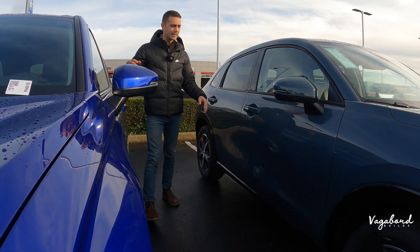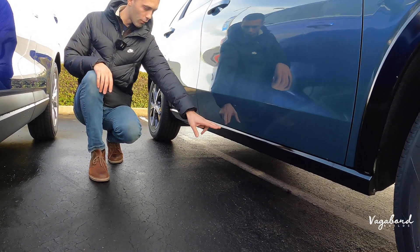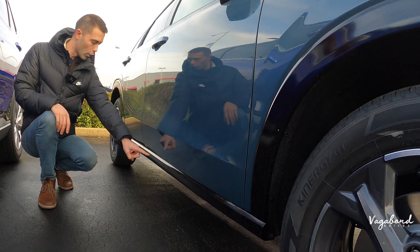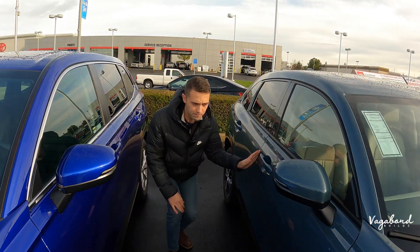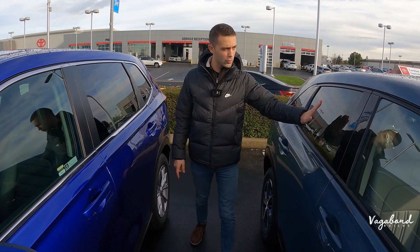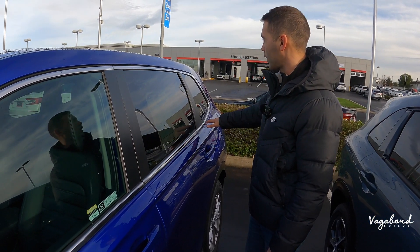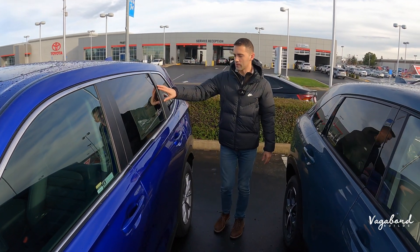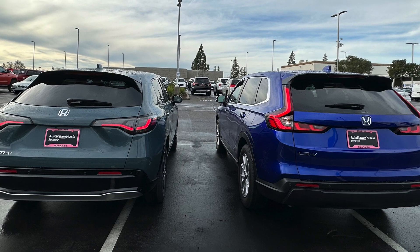Over to the HR-V, a little bit smaller in height and cabin size. You see how that painted wheel well trim comes over from the wheel well all the way to the back. It also has keyless fob entry. Black gloss on the HR-V in between the windows, and up top a matte black area where the EXL trim would have a chrome look, giving it a richer feel. Matte black plastic in between the windows. There's your gas cap — gotta love that.